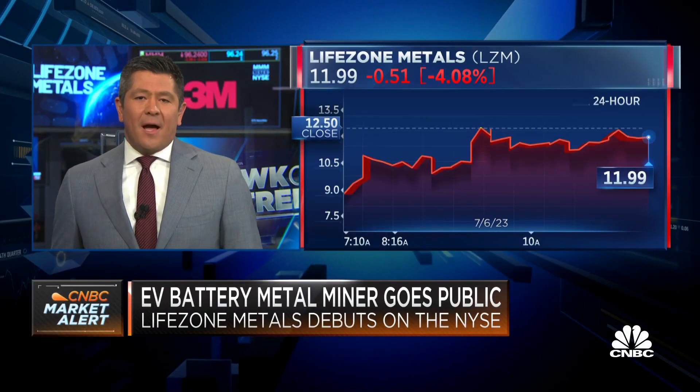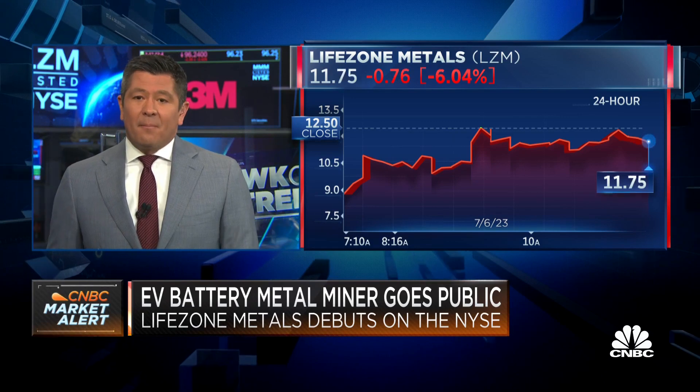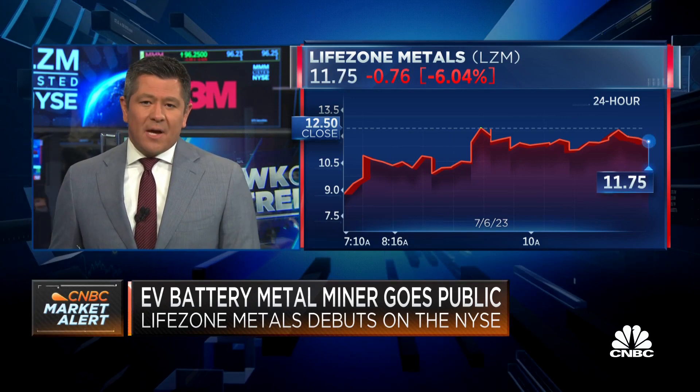For battery makers competing with suppliers in Indonesia and China at its undeveloped mine in Tanzania. Joining us here at Post 9 is Chris Showalter, LifeZone Metals CEO, on a big week for at least the metals complex around the world. Talk about where the company fits in this sort of long-term narrative of what's going to happen to metals demand as EVs become adopted around the world.